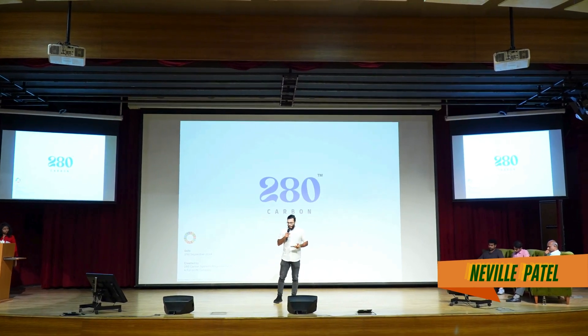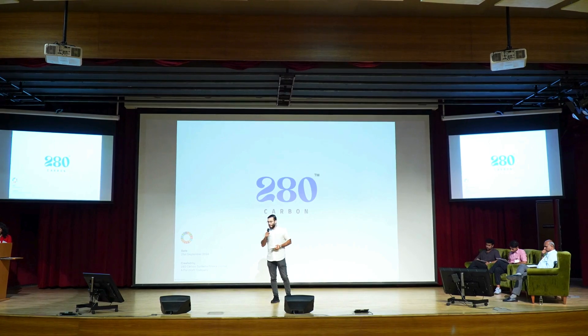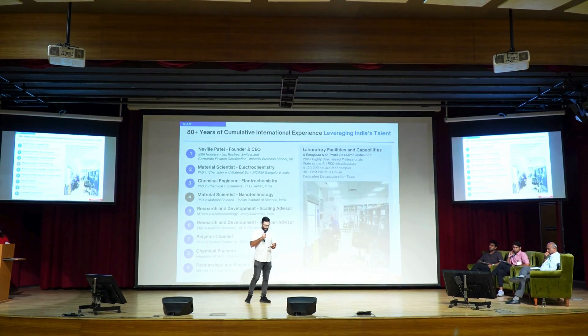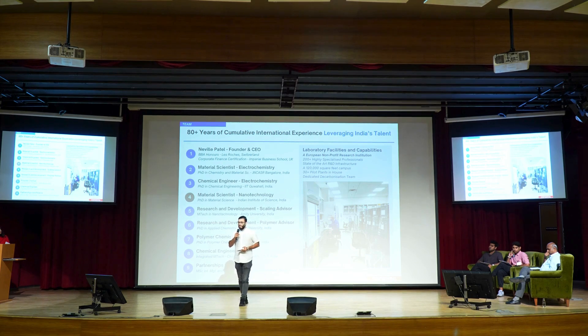Hi, good afternoon everyone. My name is Nebel Patel and I'm the founder of 280 Carbon. What we're trying to do is basically convert CO2 emissions into ethylene-based polymers via electrochemistry.